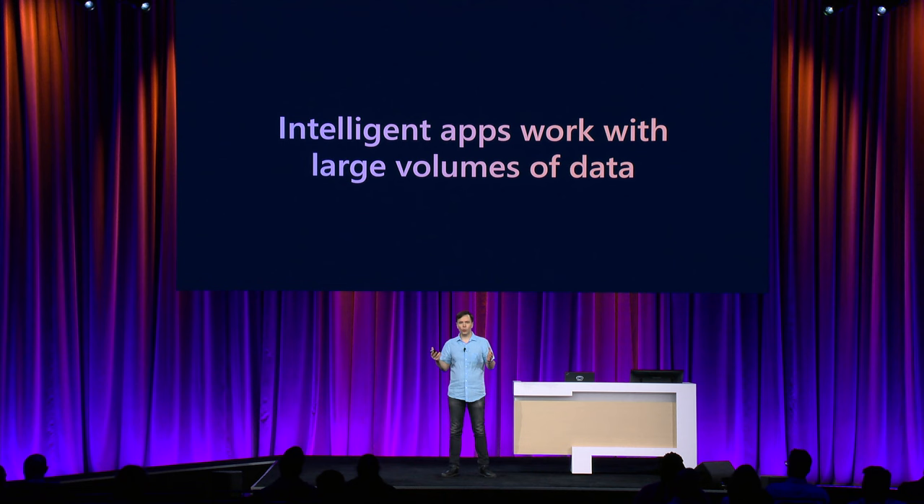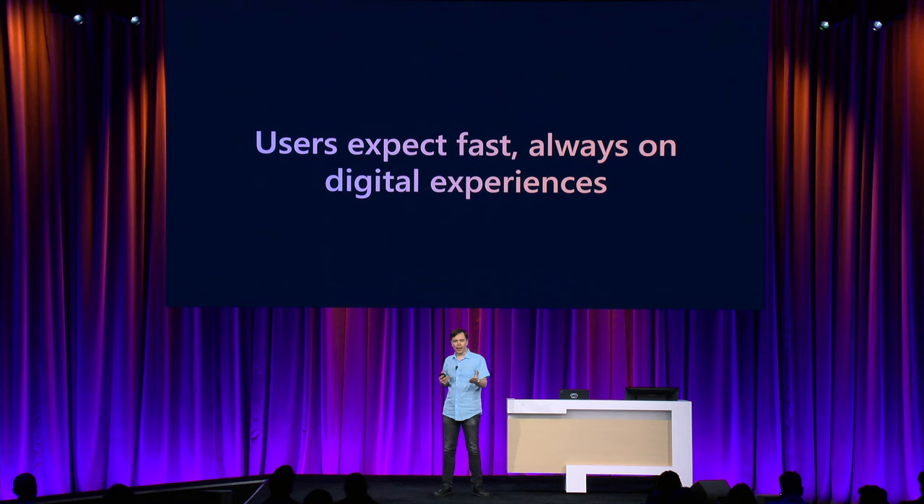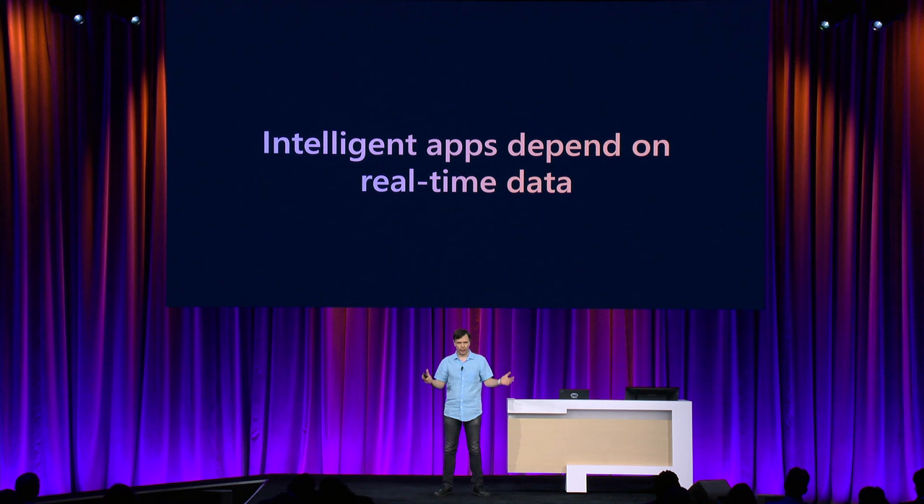Intelligent apps work with lots of data to provide the best user experience. The more data we know about the user, the more data we know about the context, the better experience the app can give. So the database needs to be able to serve large volumes of data. Customers expect really fast, always-on experiences, and that requires data to be served in real-time — low latency, guaranteed, no matter the scale.